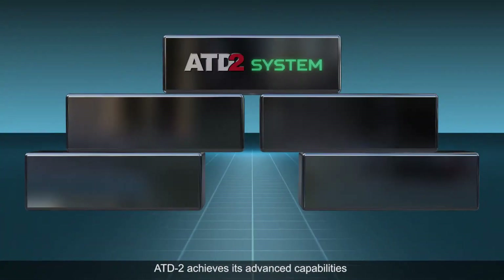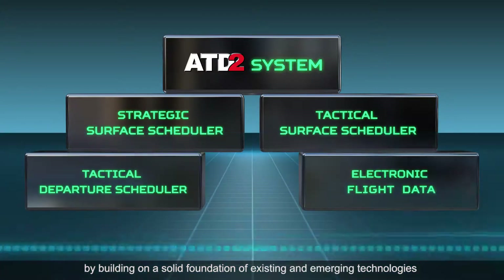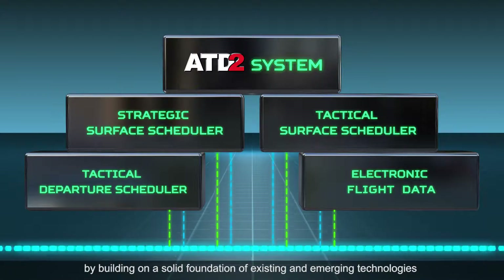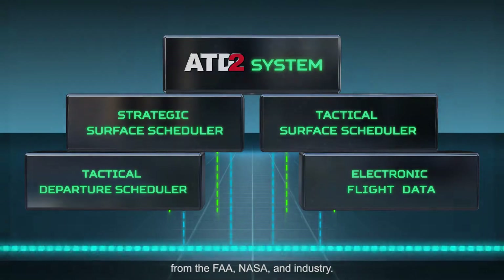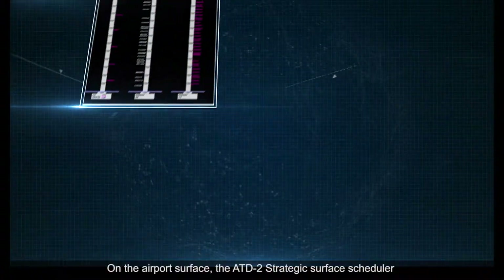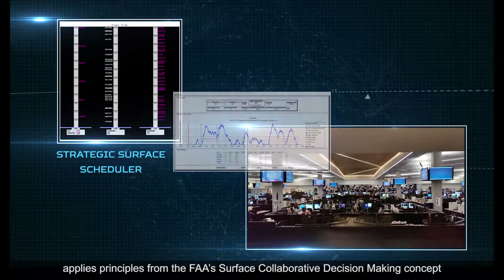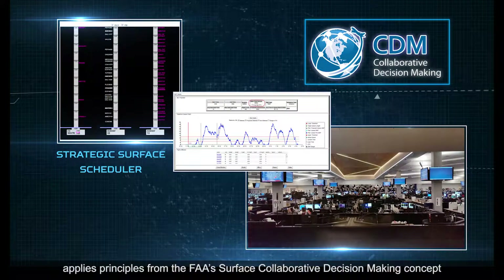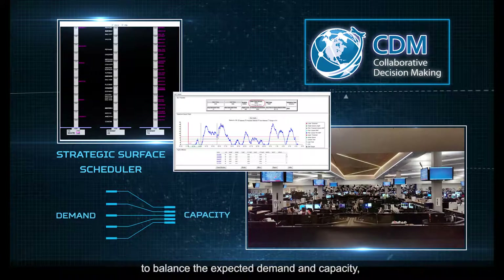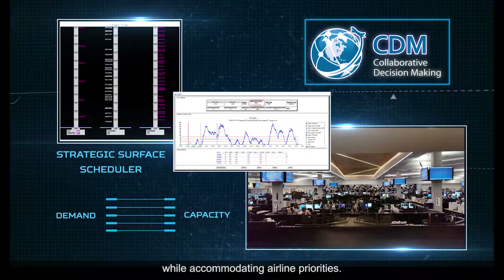ATD2 achieves its advanced capabilities by building on a solid foundation of existing and emerging technologies from the FAA, NASA, and industry. On the airport surface, the ATD2 strategic surface scheduler applies principles from the FAA's surface collaborative decision-making concept to balance the expected demand and capacity while accommodating airline priorities.